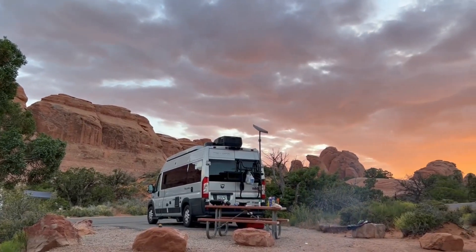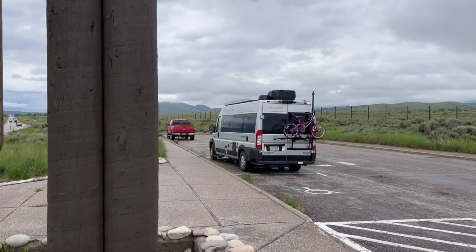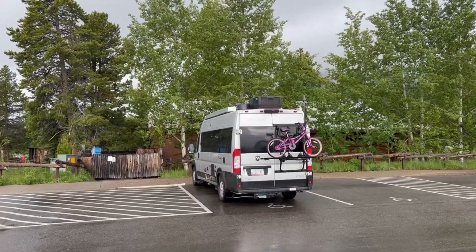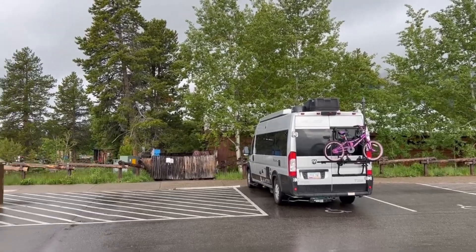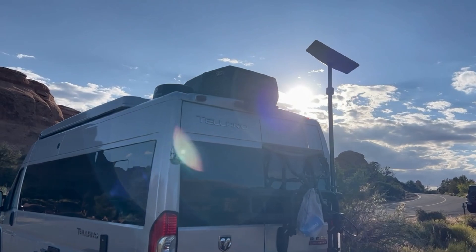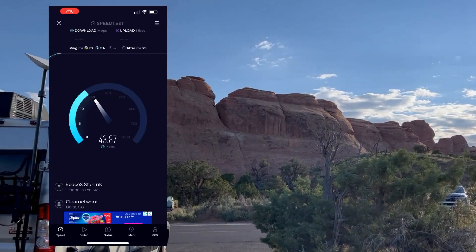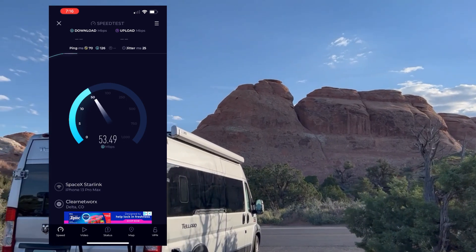When we bought our camper van, it was always the plan to visit national parks including Yellowstone. Part of that plan included testing how well Starlink worked while camping. I installed a pole mount on the back of the van, and it worked well at Arches National Park with clear views of the sky and a respectable 65 Mbps download.